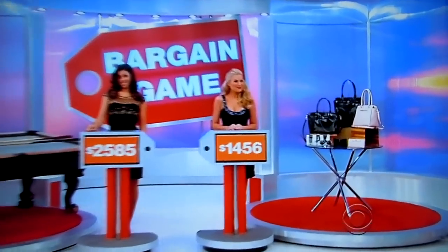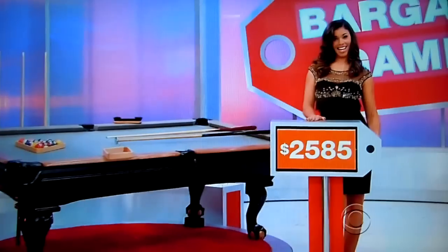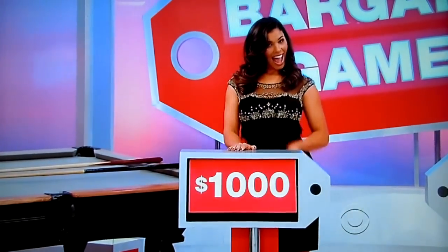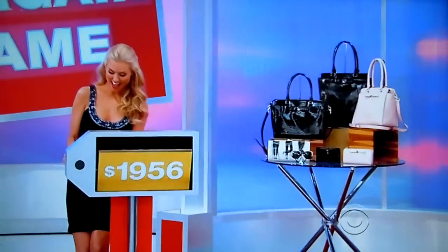Stanley says the purses are the biggest bargain. Beautiful Gwendolyn first — $2,585 sale price, actual retail $3,585, a difference of $1,000. Beautiful Rachel — $1,456 sale price, actual retail $1,956. Stanley wins both prizes! And he'll be spinning the wheel right after this. Don't go away!